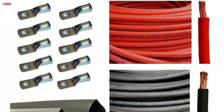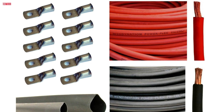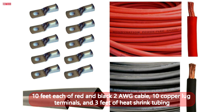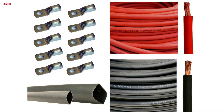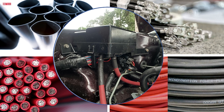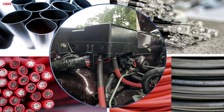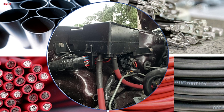Number four: the WindyNation 2-gauge pure copper flexible cable kit is a comprehensive solution for heavy-duty wiring needs. The package includes 10 feet each of red and black 2 AWG cable, 10 copper lug terminals, and 3 feet of heat shrink tubing, making it a convenient all-in-one purchase. The cables are made from fully annealed pure copper, ensuring excellent conductivity and flexibility, with a high copper strand count and durable EPDM insulation.